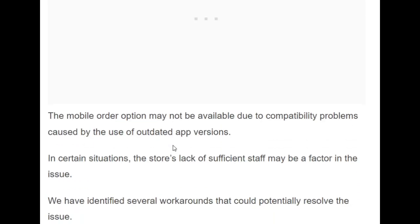Due to compatibility problems, it can also be caused by the use of an outdated app version. Insufficient staff at a location may also be a factor in this issue.